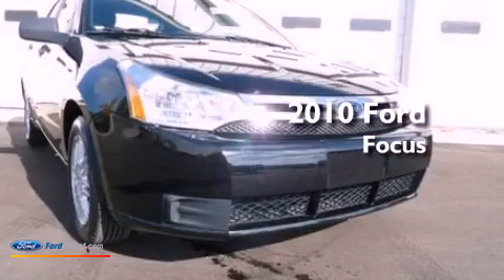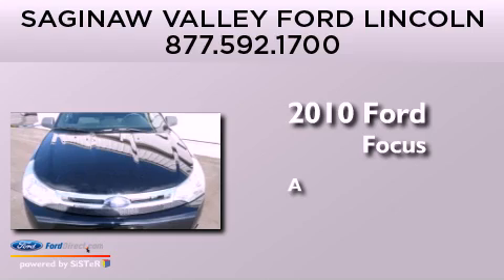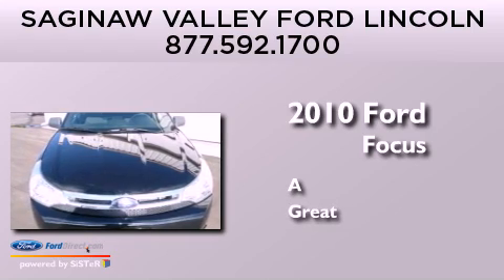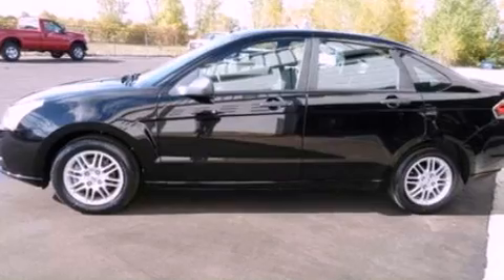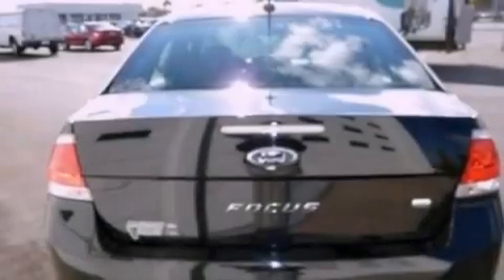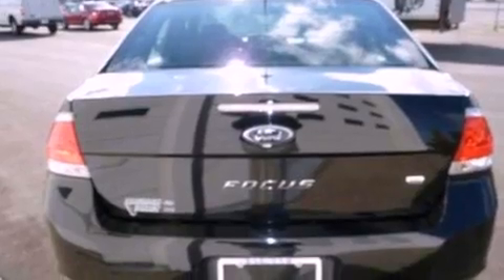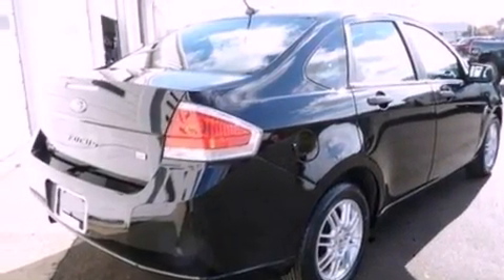This is a 2010 Ford Focus. Its top features include a multi-link rear suspension, heated seats, traction control and stability control systems, 100% commercial-free Sirius satellite radio, and aluminum wheels.